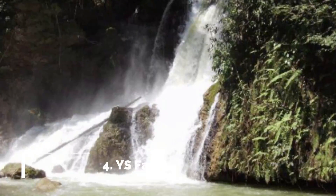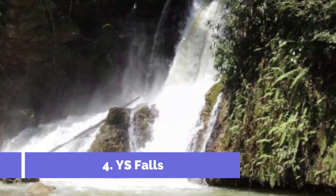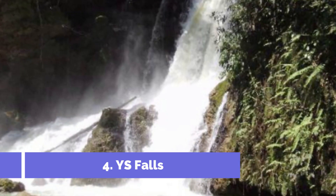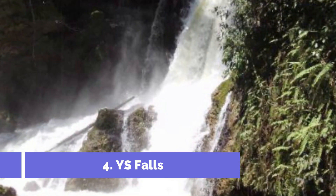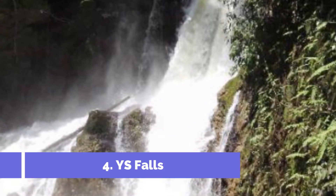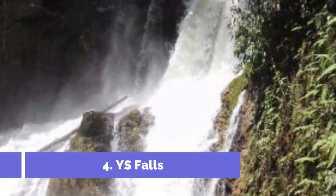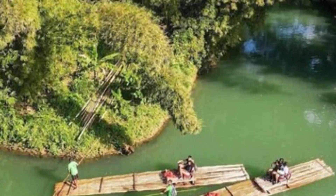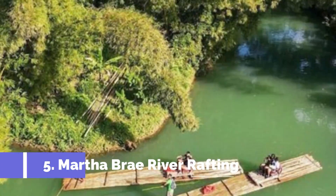Number four: YS Falls. Enjoy a long soak in the natural fresh spring pools. At only four feet deep, it's easy to lounge in the main pool for hours, even if you're traveling with kids. The garden pool is a bit quieter and more secluded — a perfect place for an amorous interlude in a cabana.